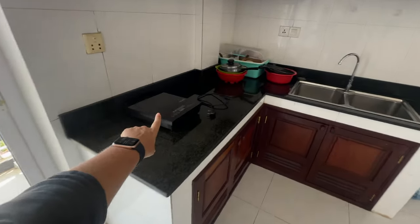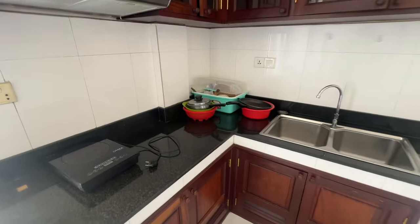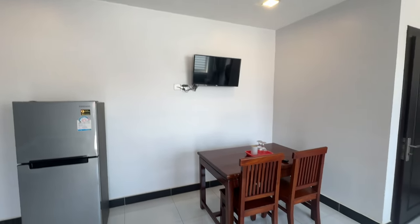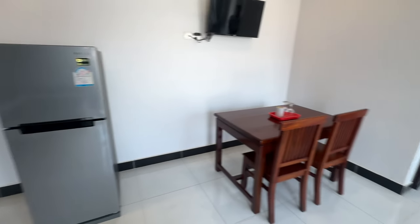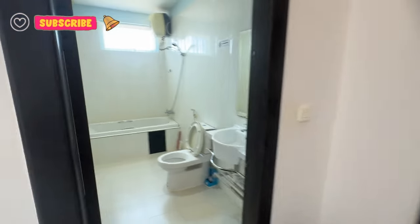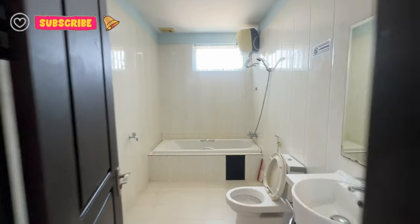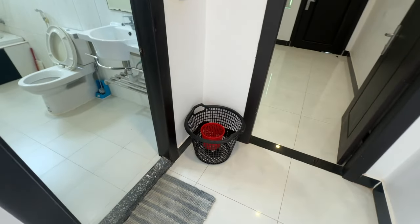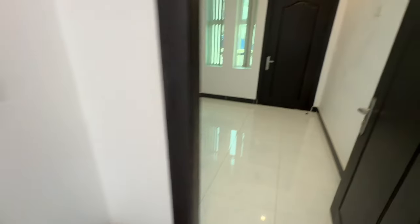There is a one-burner hob, sink, lots of nice cupboard space up here, fridge freezer, television, and somewhere to work or to eat as well. Wow, look at the size of that bathroom — it's going to get a bit echoey in here. This is a really good size, you can probably tell by the echo. And that's a nice touch actually, to have a waste paper basket and somewhere to put your laundry.